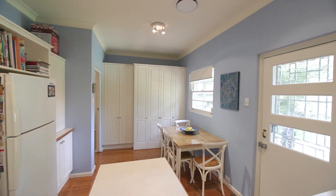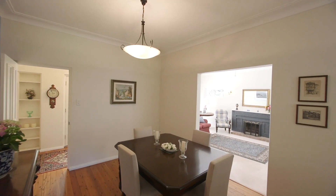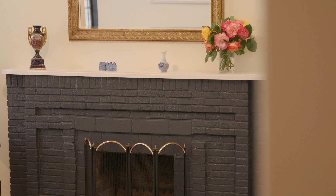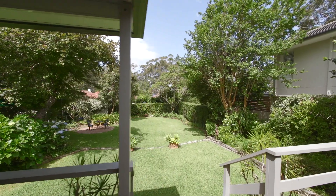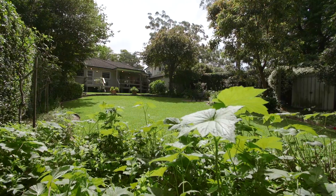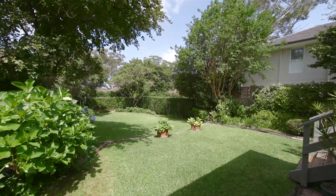The residence features elegant formal living and dining spaces with high ceilings that add class and character to the home. These flow through to an expansive rear entertainers deck overlooking a tranquil garden oasis. It's the perfect space to host family and friends, with the kids or grandkids playing safely in the backyard.